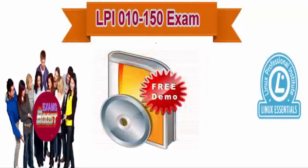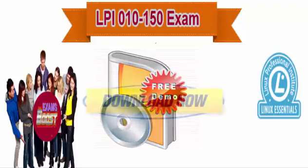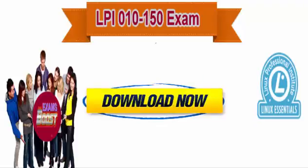We have free demos for your exam. You can download it easily. All our purchases are available for Instant Downloads so you can start studying for your exam immediately.